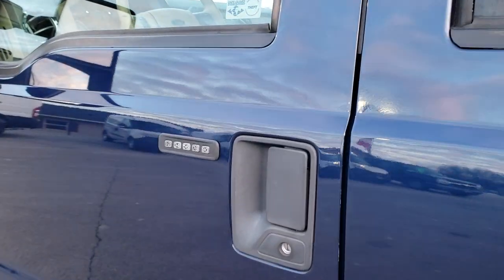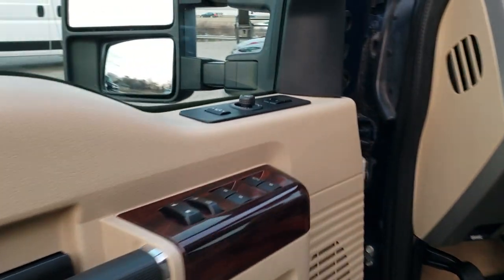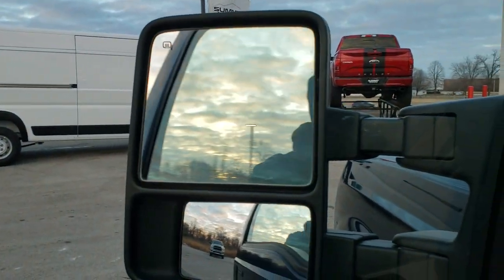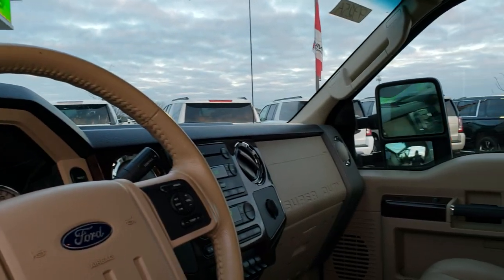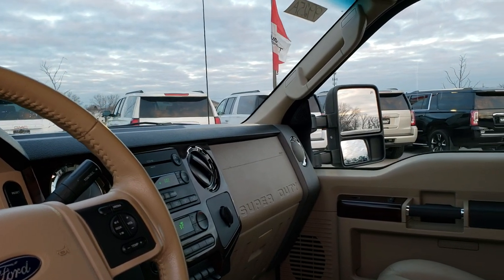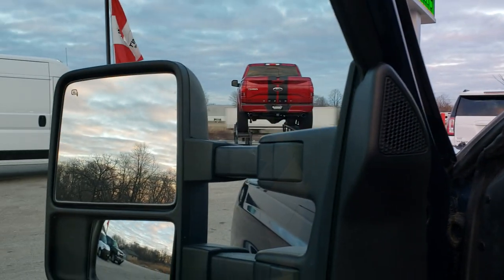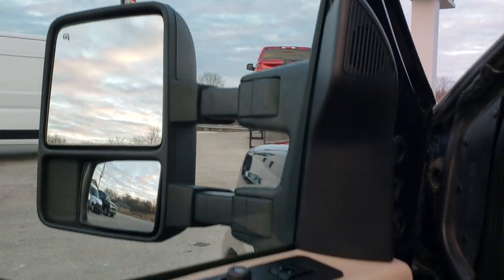Driver side door has keypad code entry and we do have the code for that. It has power scope mirrors and they work great — they power fold in like so. I always like showing both sides working. They do power scope out and in, and both sides are working good.